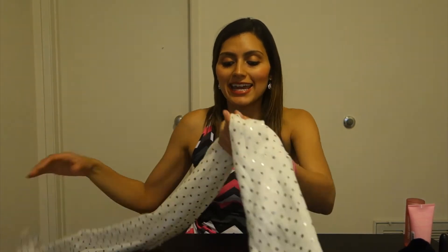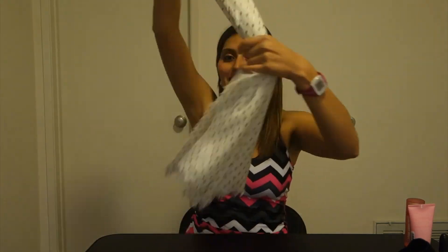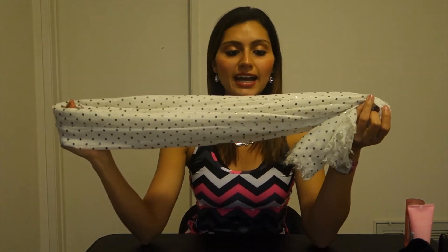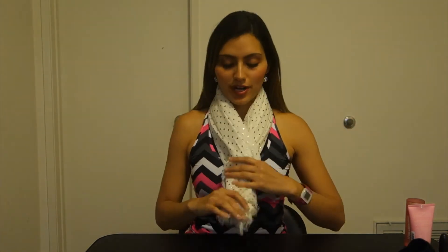This next item is another polka dot item — it's this wonderful scarf with rose gold polka dots. It is so cute, I love it so much. I've already gotten compliments when I've worn it, and it's a great vibe.